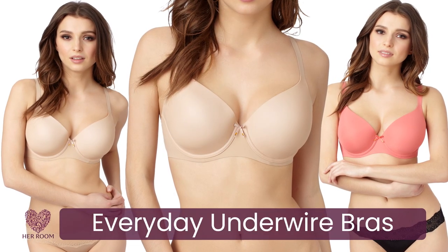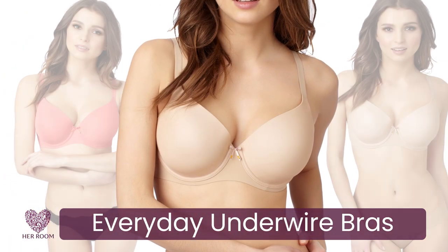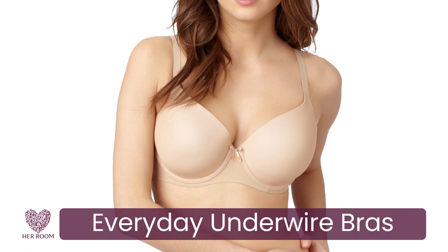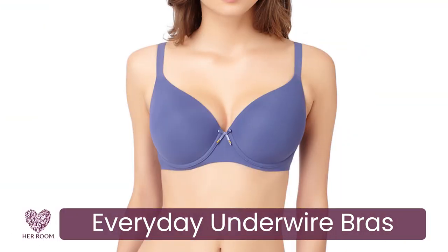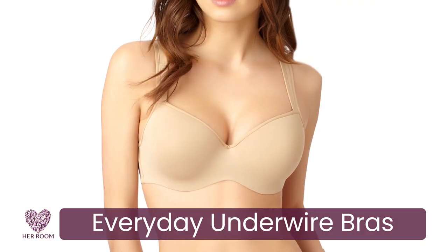You need a minimum of three everyday underwire bras that you rotate through. Why underwire? Because they optimize your bust line. They can be seamless, lightly padded, unlined, demi, back smoothing, or have any other features you like.